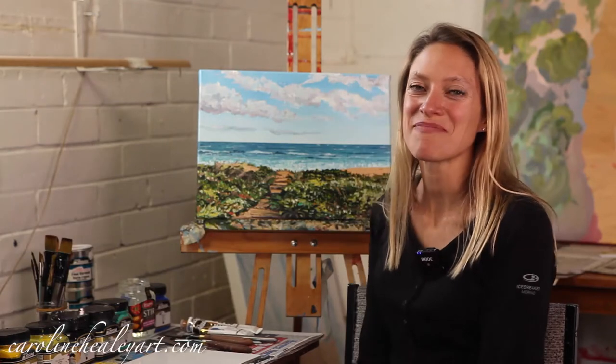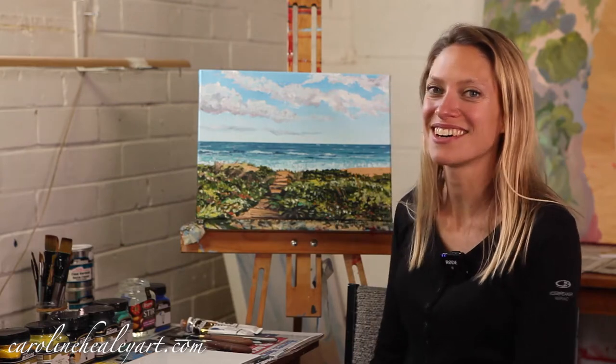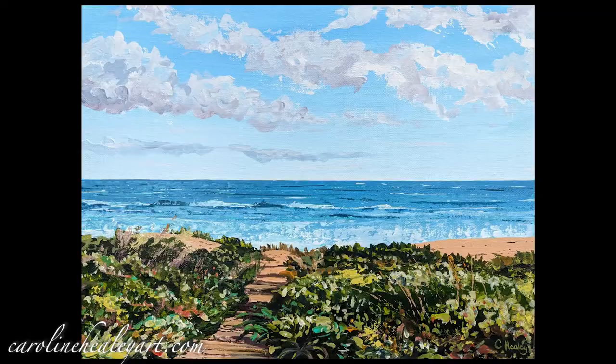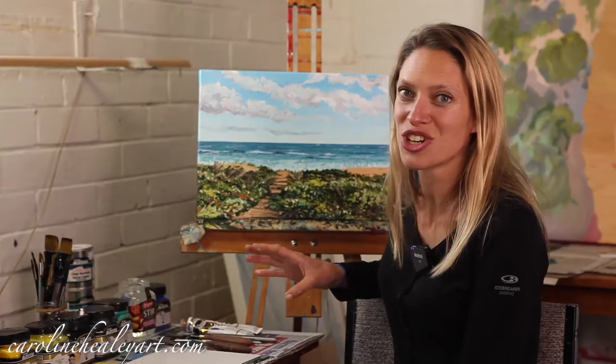Hi, I'm Caroline Healey. I'm a full-time artist living in Warrnambool in Australia, and I have this really exciting workshop to tell you about. I paint this step by step so you can follow along during the workshop.